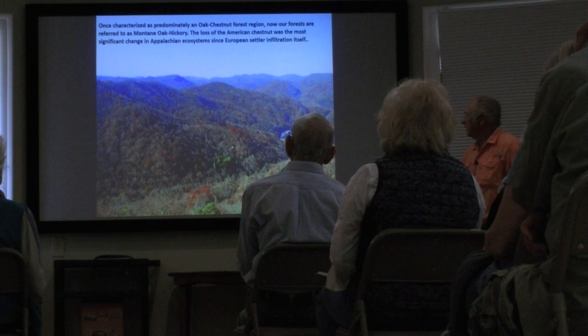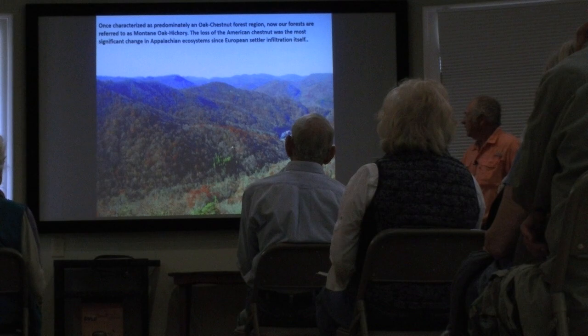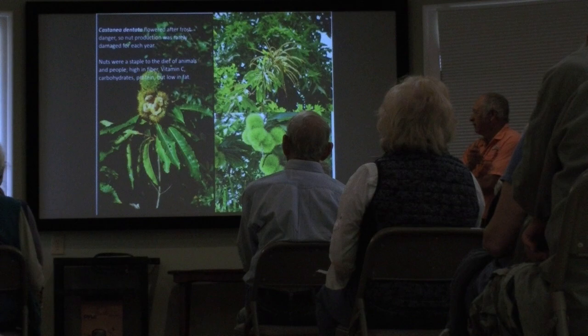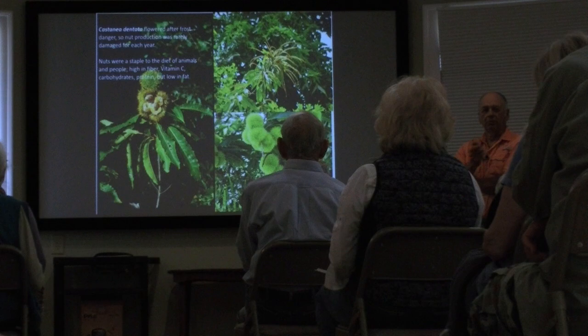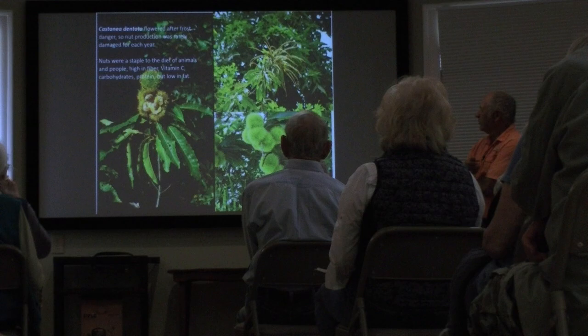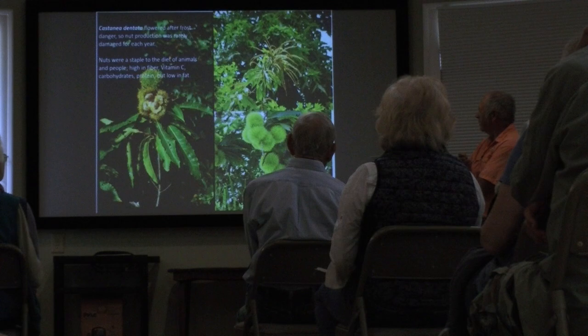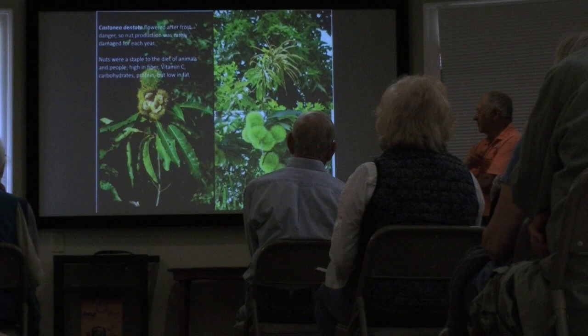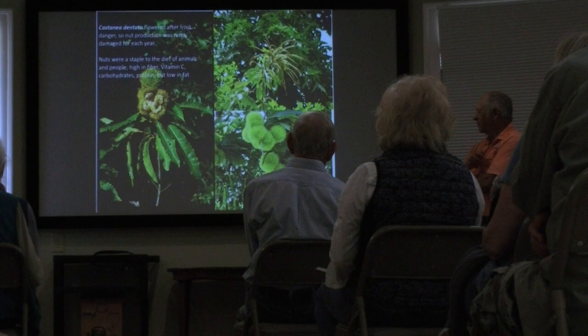The loss of the American chestnut was probably the biggest change in the ecosystems other than the actual infiltration of Europeans when they came in and started cutting the forest. The American chestnut, because it flowered so late, was never really in danger of frost — it flowered late, so it was always a pretty much assured crop each year, although cyclic, some years heavier than others. The American chestnuts were very nutritious, fed a lot of wildlife, as well as Native Americans and then European settlers, who collected chestnuts and sold them on the market. All this was well and good until the chestnut blight started rampaging its way south from New York City in the early 1900s. Chestnuts were high in fiber, vitamin C, carbohydrates, protein — not very high in fat, but nevertheless very nutritious.